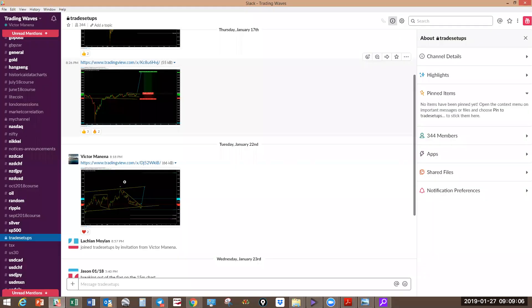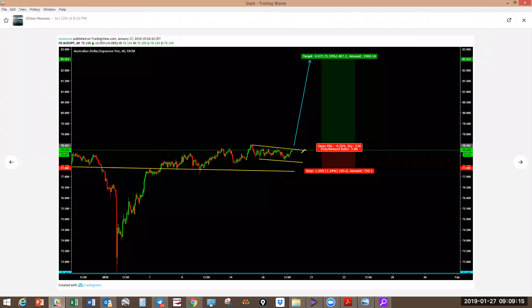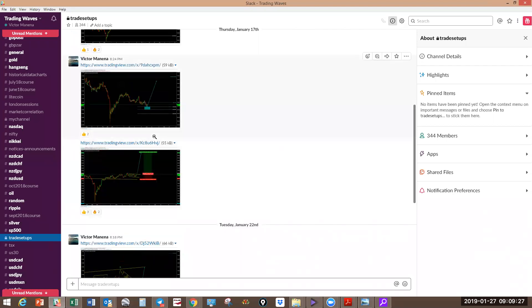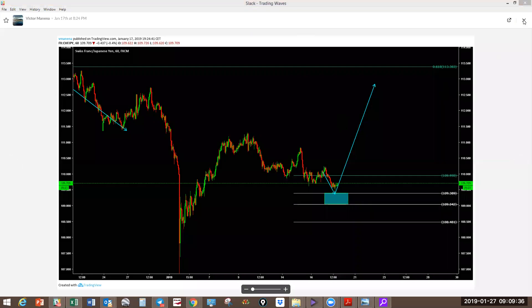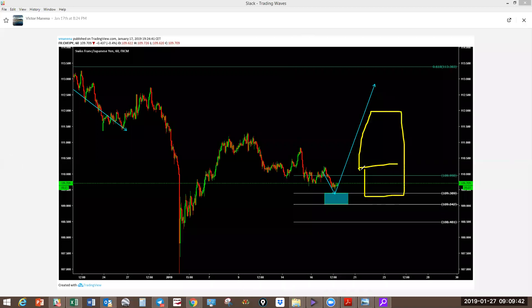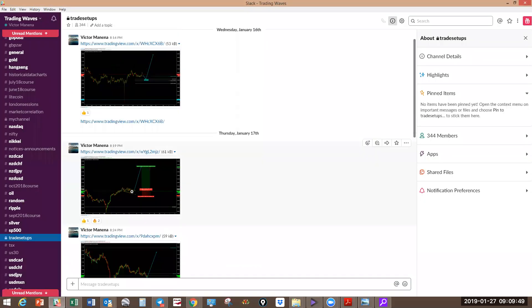This is how I post the setups. We don't post every day — we post when there is something to trade. CHFJPY is still crawling down to the downside, still not played out yet. There is no clear risk-to-reward yet, so this is not a setup that is ready to be taken. These are the number of setups for this past week.